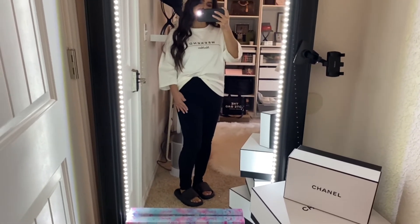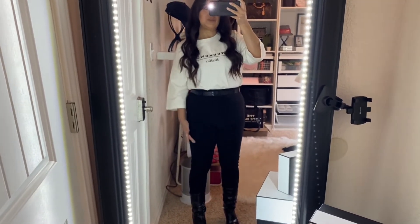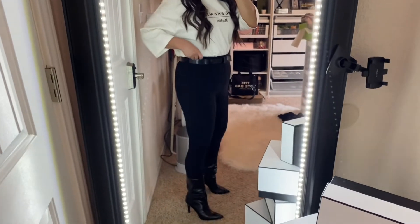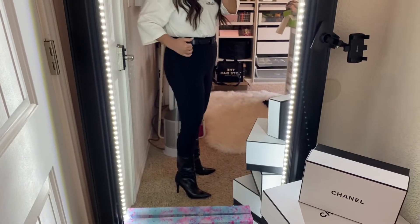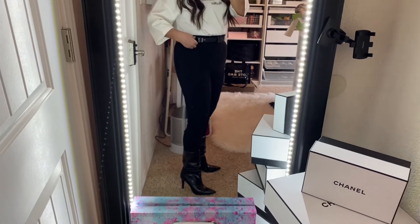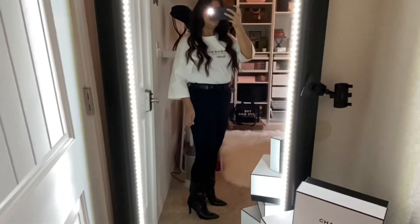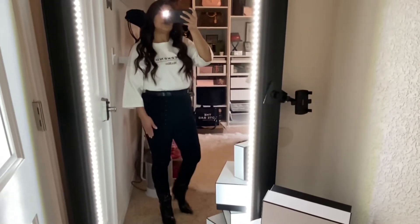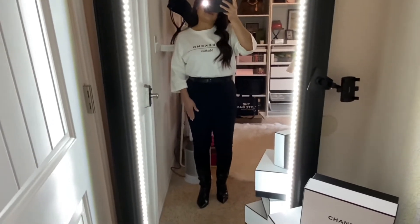Here I have the shirt tucked in with the Max Mara belt. It's beneficial that the shirt isn't super long because I can tuck it in easily. The only thing is the pants don't have any belt loops, so the belt would just be hanging out. Here's the look with boots — I like it. I'd probably wear a duster or jacket on top. I really like these leggings; they're versatile and very pretty.